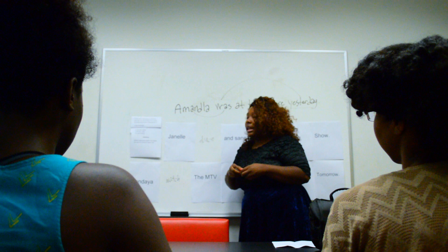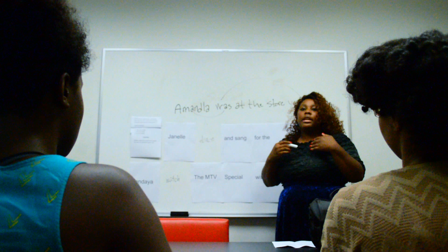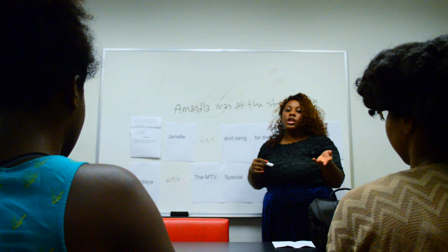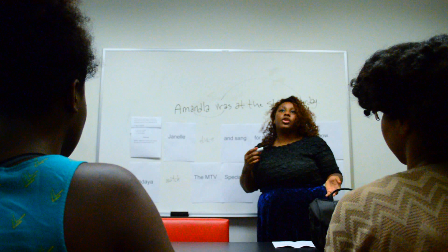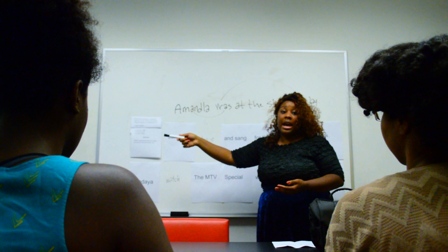Let's say we have another sentence: Shonda wrote the script and made coffee. Another thing that the ACT will specifically test you on is not only that singular verbs agree with singular subjects, but also that the verbs throughout the sentence are consistent. If Shonda wrote her script, she also needs to have made her coffee — both in the past tense. Saying 'Shonda wrote her script and makes her coffee' might be said colloquially, but it's not correct for the ACT. You need to make sure verb tenses are consistent throughout. If you start in the past, you end in the past; if you start in the future, you end in the future.